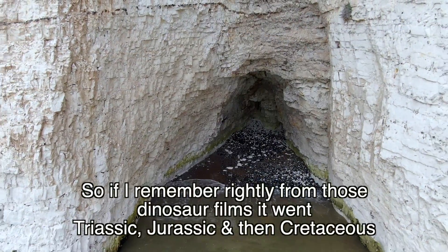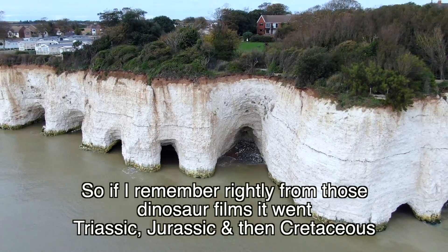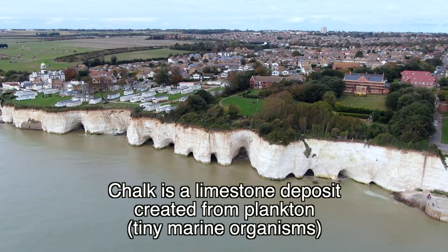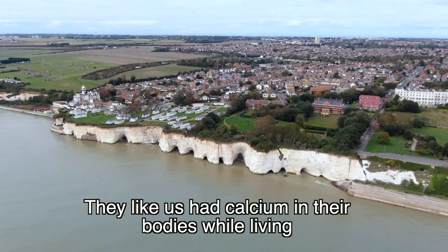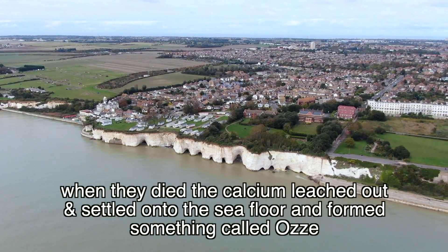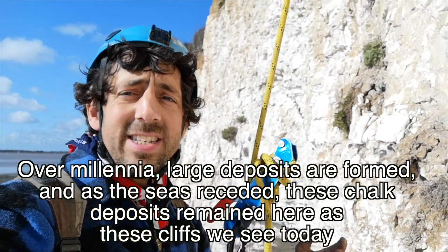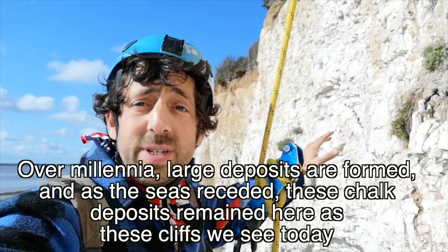The Cretaceous period was about 145 million years ago — so if I remember rightly from those dinosaur films, it was Triassic, Jurassic, and then Cretaceous. Chalk is a limestone deposit created from plankton — tiny marine organisms. Like us, they have calcium in their bodies, and when they died, the calcium leached out and settled onto the sea floor, forming something called ooze.